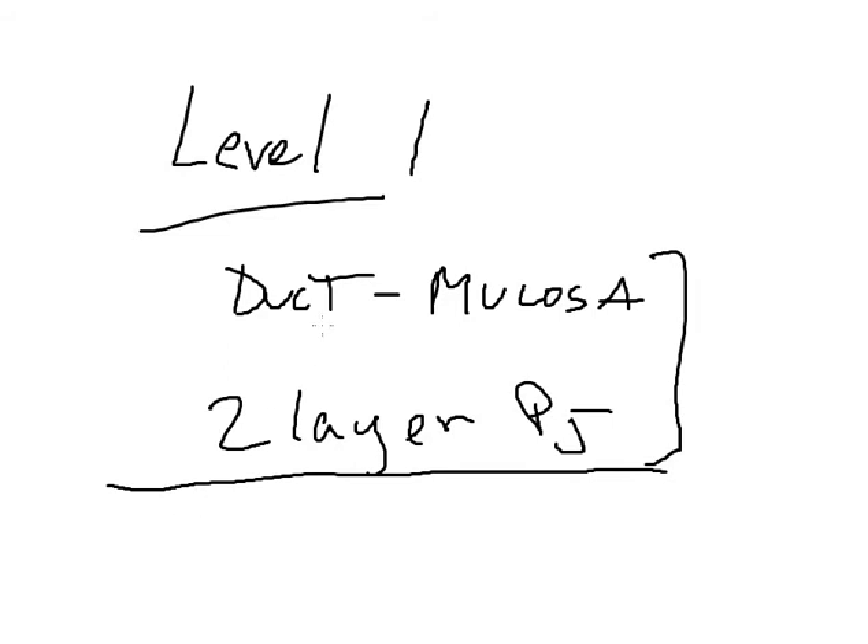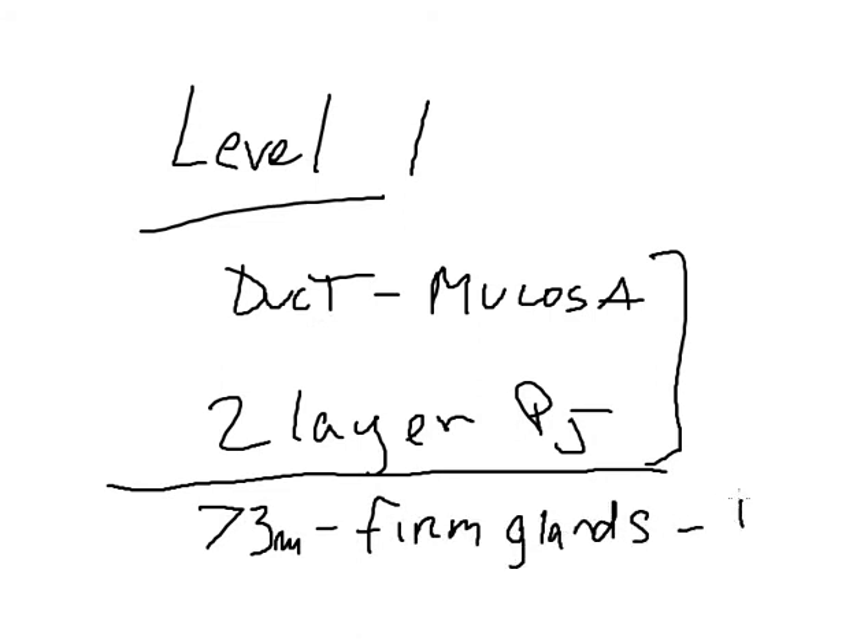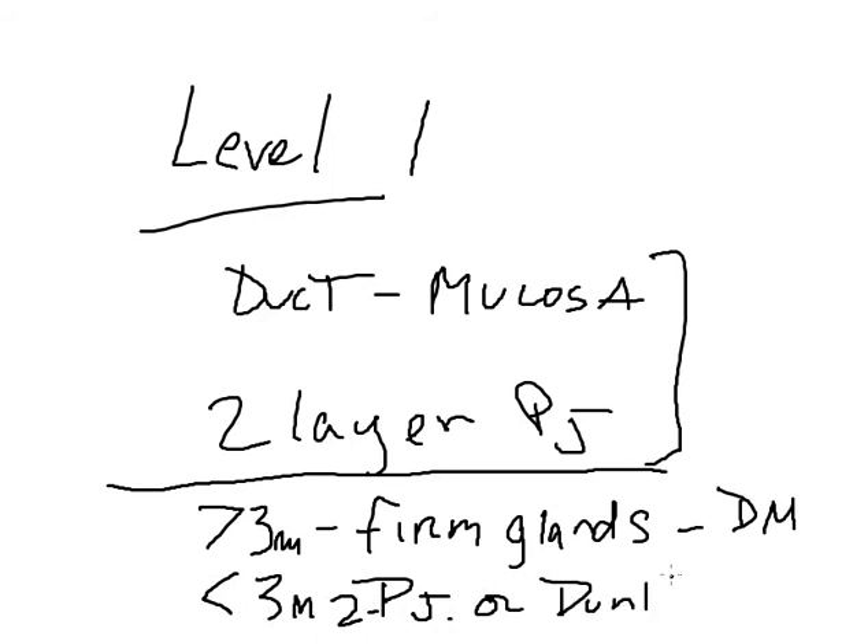As I mentioned in the first video, patients who have ducts that are greater than 3 mm with firm glands, my technique is to do duct-to-mucosa in that subset of patients. Patients who have soft glands or glands with pancreatic ducts less than 3 mm, I tend to do a two-layer pancreatic anastomosis or a true dunking or invagination technique as mentioned in the first video.